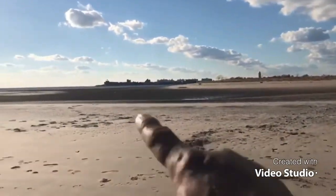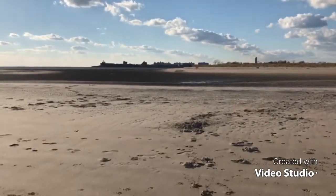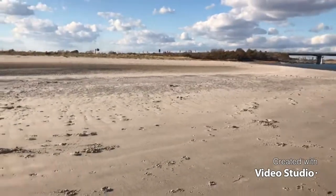Everything you're looking at right there is going to be flooded because the tide is coming in now. All of that is going to be flooded in the next two hours.